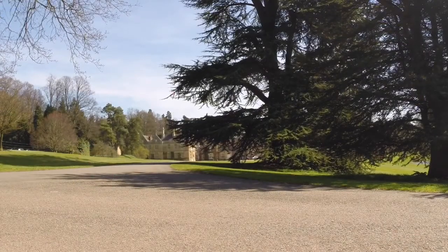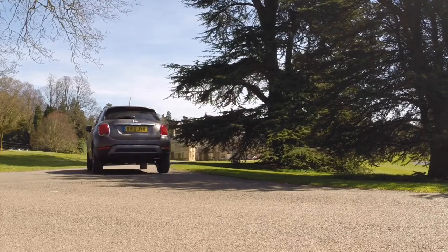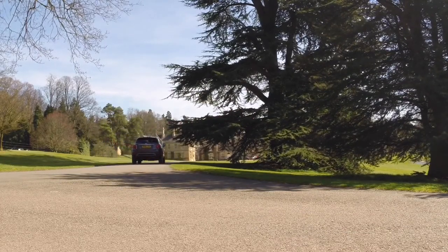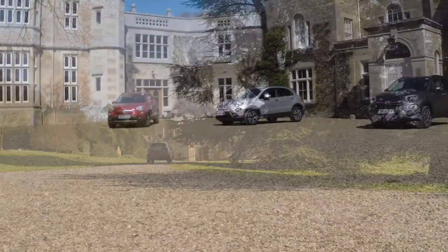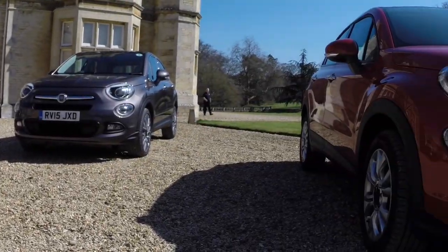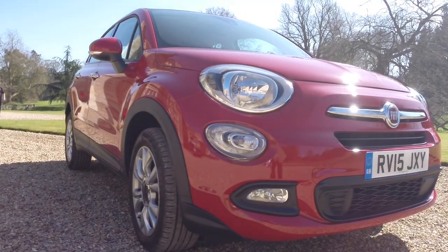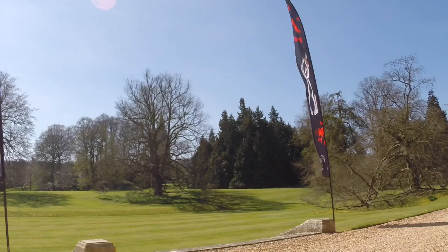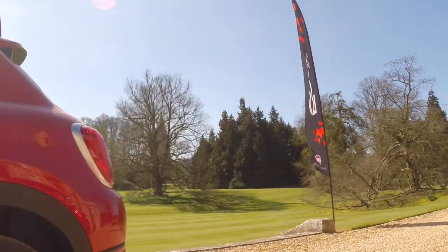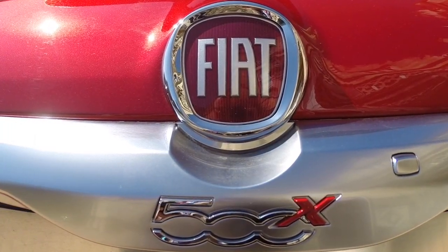Fiat admits the 500X is not the cheapest crossover but is competitive taking into account equipment, technology and connectivity, and strong residuals mean attractive monthly PCP deals. Fiat has every reason to feel confident about the 500X — the little 500 hatch is the city car class leader and the crossover sector is on a roll. The 500X brings them together in a good-looking, fine-driving, well-equipped package that combines style and substance.